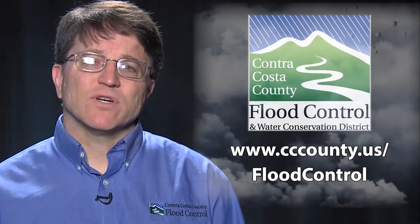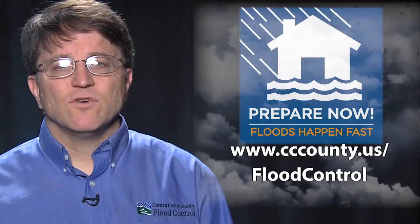At the Flood Control District we have created some easy flood forecasting tools that will help you keep up to date on potential flooding conditions. First we'll take a look at the 7532 forecasting protocol, an easy formula for you to use.